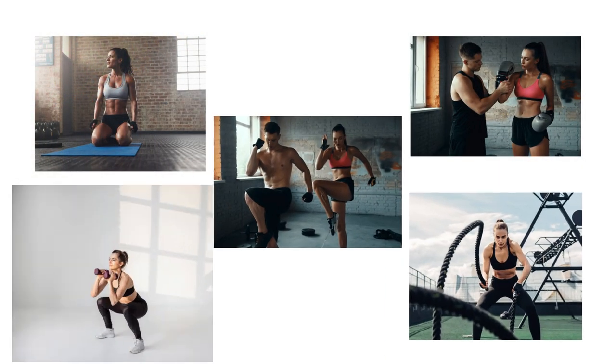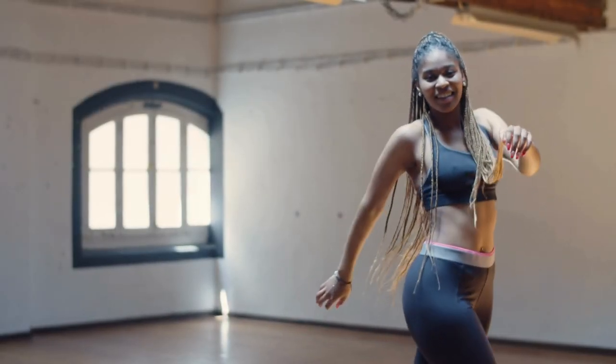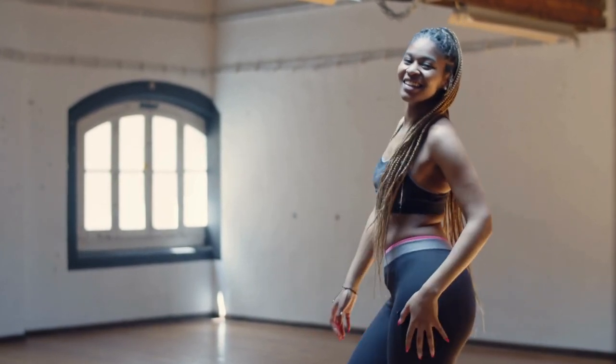In this guide, we'll explore effective fitness routines tailored specifically for weight loss, ensuring you maximize your efforts and see real results.